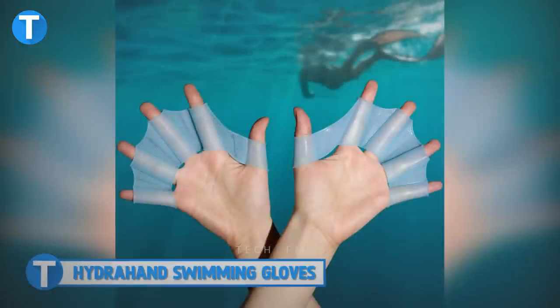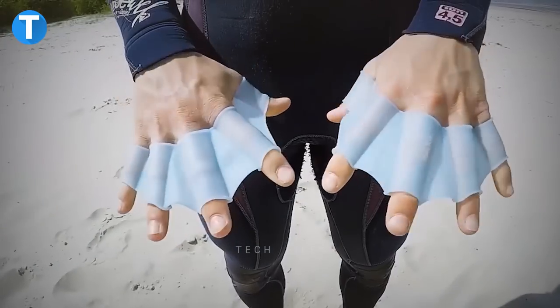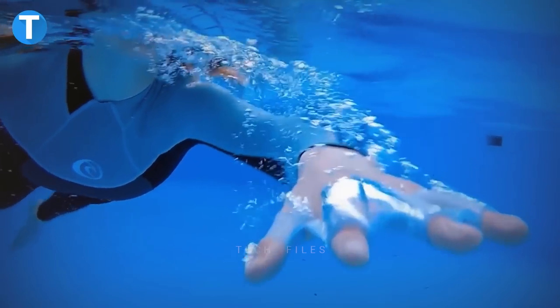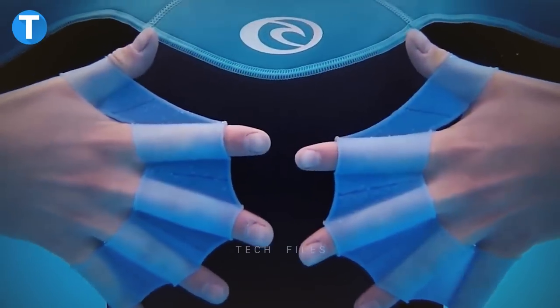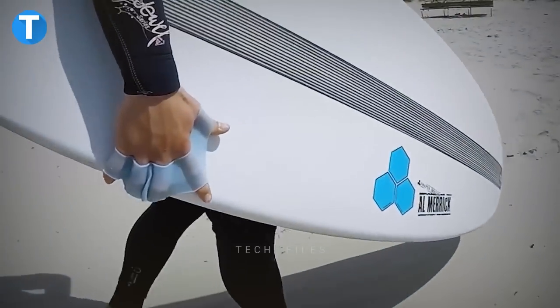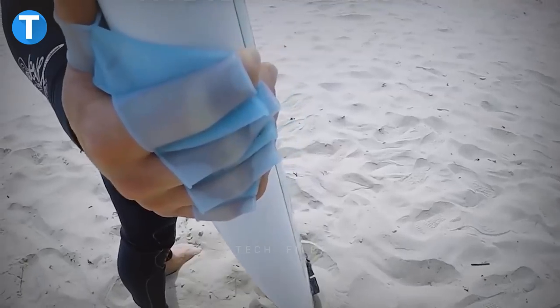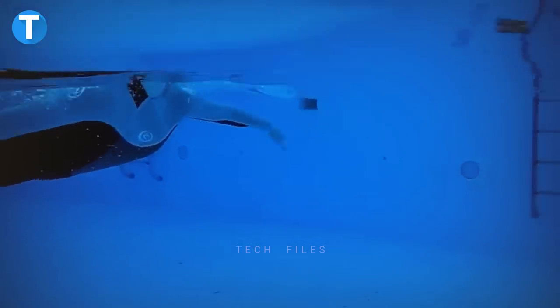HydraHand Swimming Gloves. Increase your ability to swim better with the HydraHand Swimming Gloves, which give you more power to do more. The device was designed to give you webbed fingers to increase resistance and build strength and power, allowing you to swim a lot faster — just like you actually live in the water. This is perfect for snorkeling, diving, or just regular swimming to make the experience more fun.